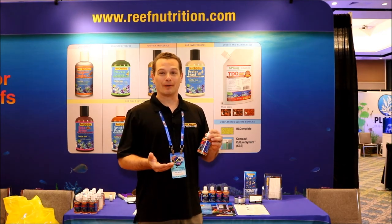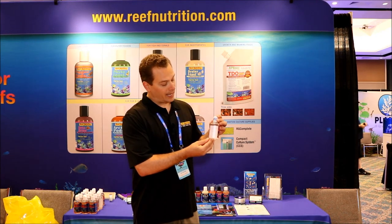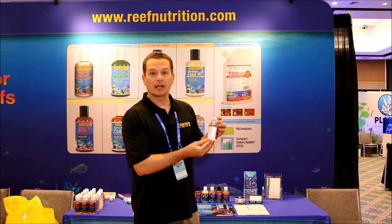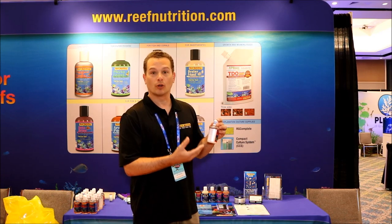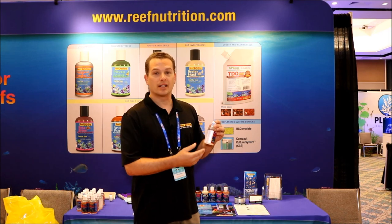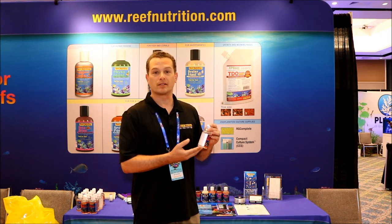Copepod farming has never been better, so we decided to add 50% more copepods per bottle. As you can see, there's a lot of activity and a lot of red coloration in these animals — they tend to store a lot of carotenoids, and they're notorious for that. They also have good things like fatty acids, vitamins, and minerals. They get all of this nutrition from the phytoplankton that we feed to them.